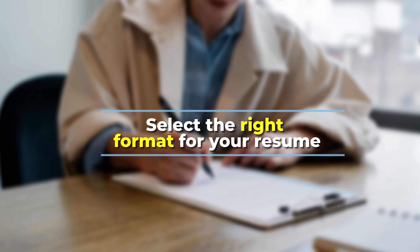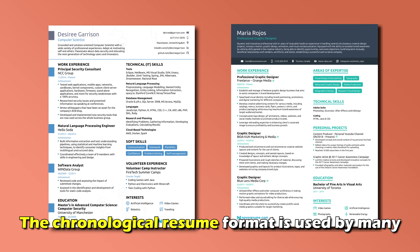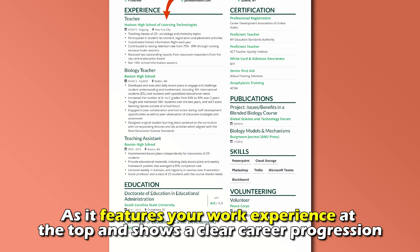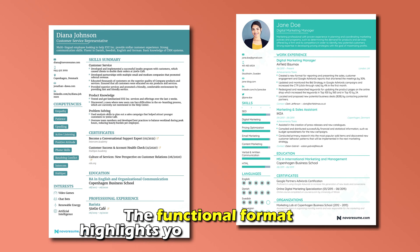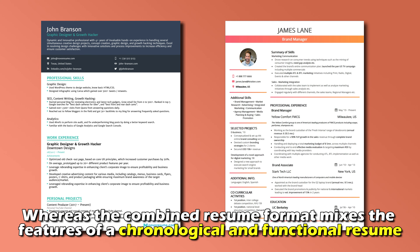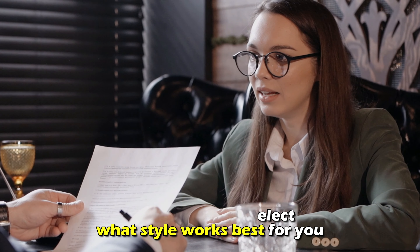Select the right format for your resume. There are three main resume formats to choose from. The chronological resume format is used by many, as it features your work experience at the top and shows a clear career progression. On the other hand, the functional format highlights your skills and training, whereas the combined resume format mixes the features of a chronological and functional resume. It is up to you to select what style works best for you.